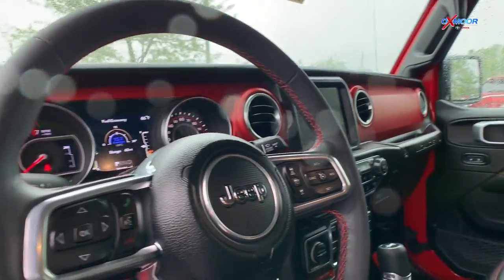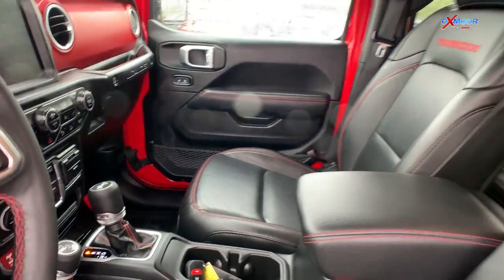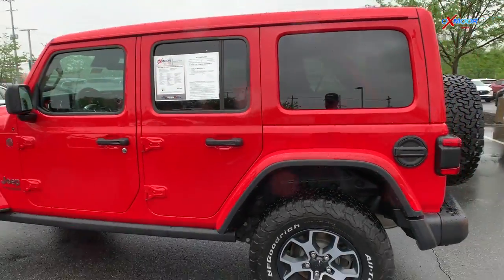The interior color here is black and this is one of the best values on this vehicle in the nation, so this one will go pretty quickly. This one is currently online for just under 50,000.